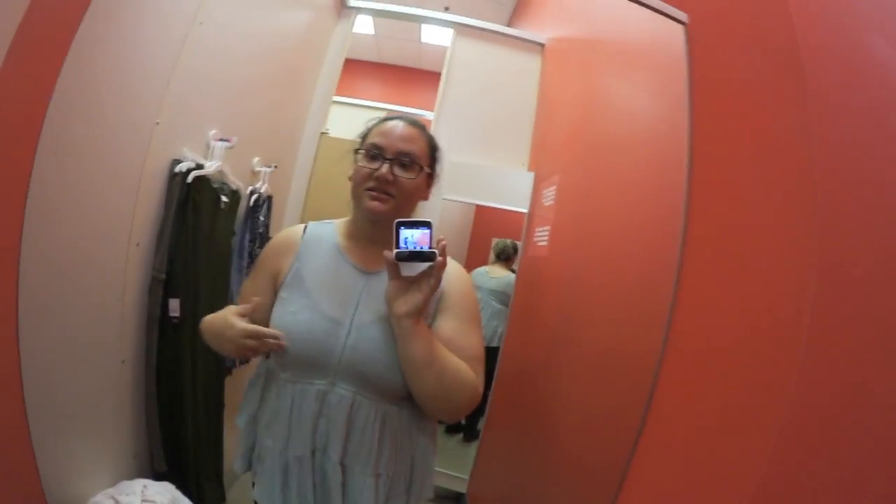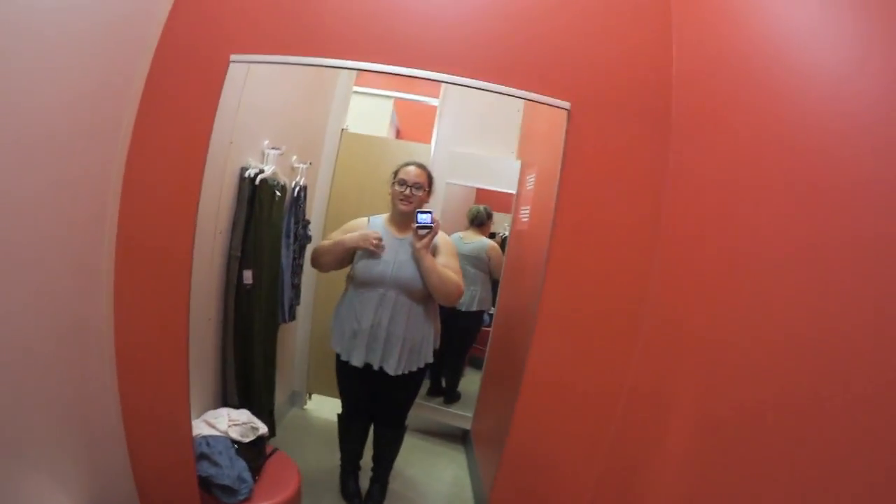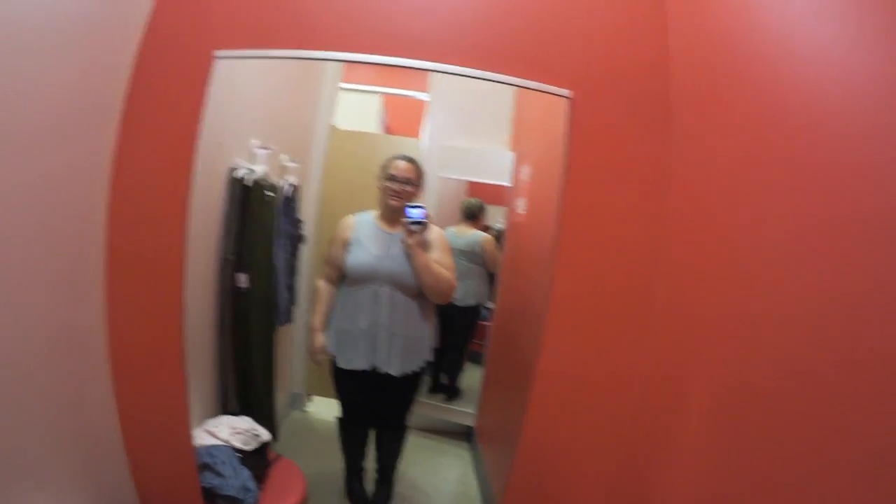Okay so this is from Nox Rose again — this one is $24.99, it's an XXL, and I actually really like the color. It makes my boobs pop out — basically that's what this top does — but it's really cute. I kind of like it, though I like the other one better. It's a little off the shoulder.